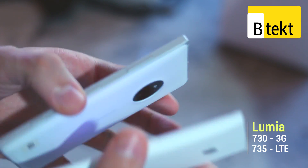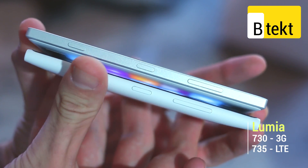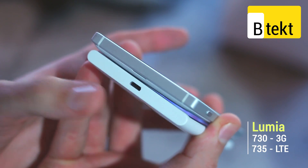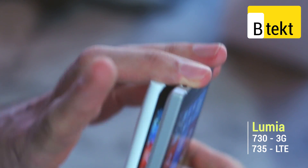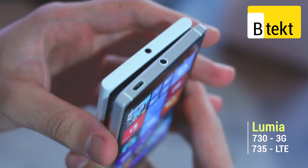On the right-hand side of both devices you can see volume rocker, power button, and on the higher-end 830, a two-stage camera button. Down at the base there's a micro USB port on the Lumia 730. On the left-hand side, no buttons whatsoever, whereas up at the top there are 3.5mm headphone jacks on both and a micro USB connector on the 830.